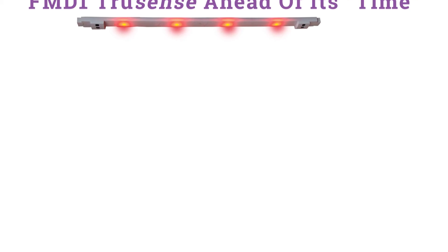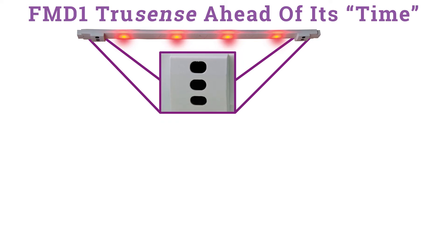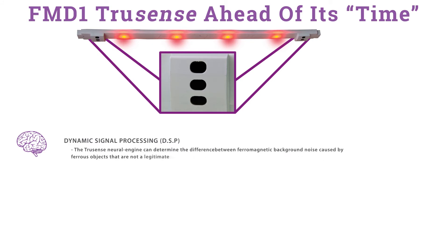The FMD-1 — TrueSense, ahead of its time. The TrueSense time-of-flight sensor serves as the FMD-1's eyes. Dynamic signal processing, or DSP: the TrueSense neural engine can determine the difference between ferromagnetic background noise caused by ferrous objects that are not legitimate threats to the MRI, such as an HVAC, elevator, or other non-threatening ferrous objects.